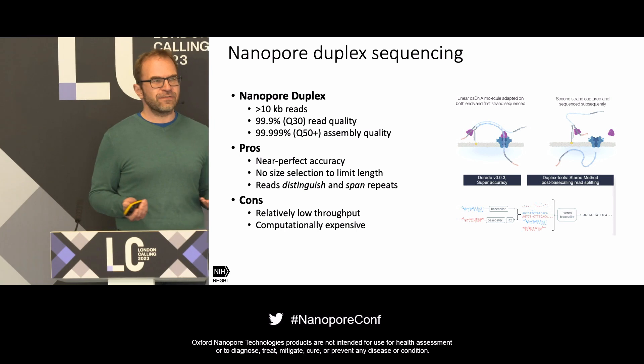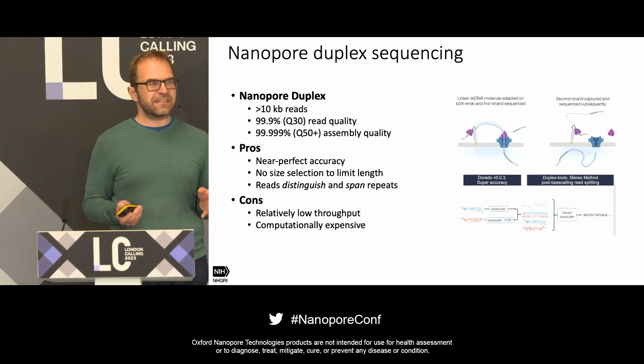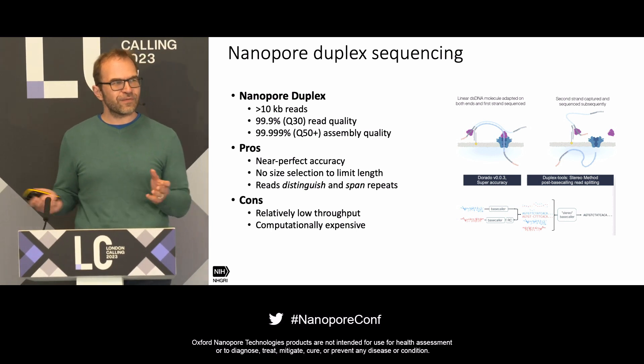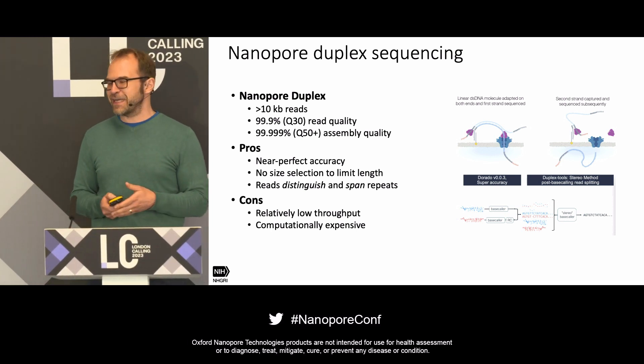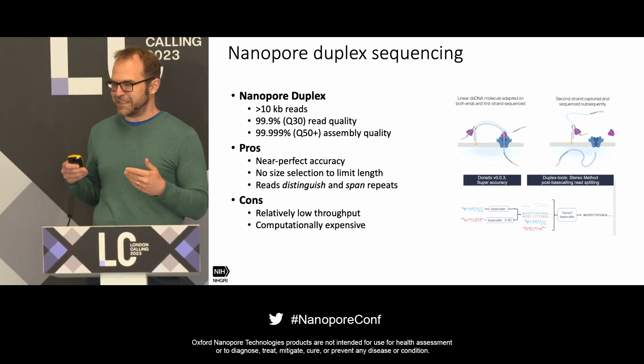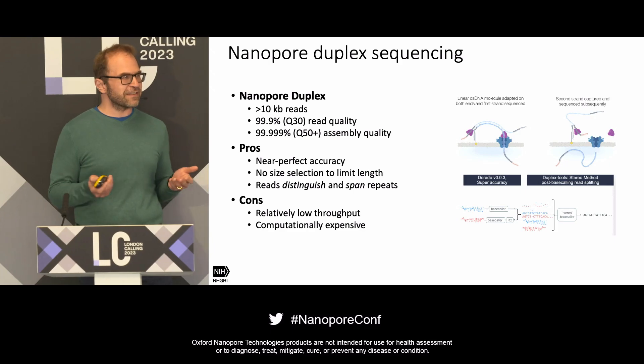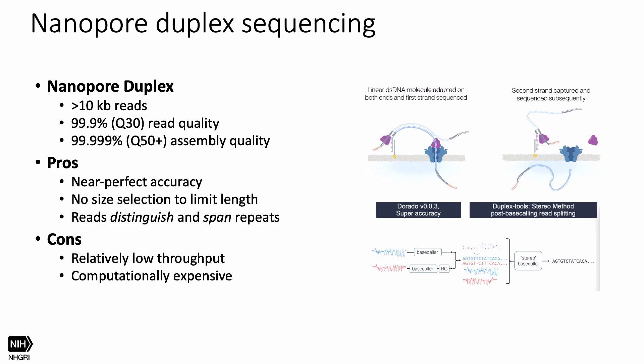Luckily, ONT recently released duplex sequencing. I won't spend a lot of time on the details since Clive did a nice intro yesterday evening. The two cons I had on my slide — relatively lower throughput and computational expense — sound like both have been addressed in the latest releases of Dorado and the new flow cells.